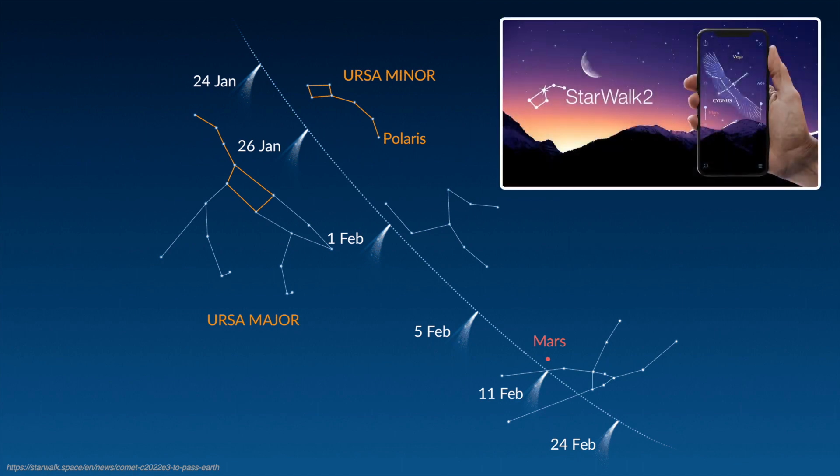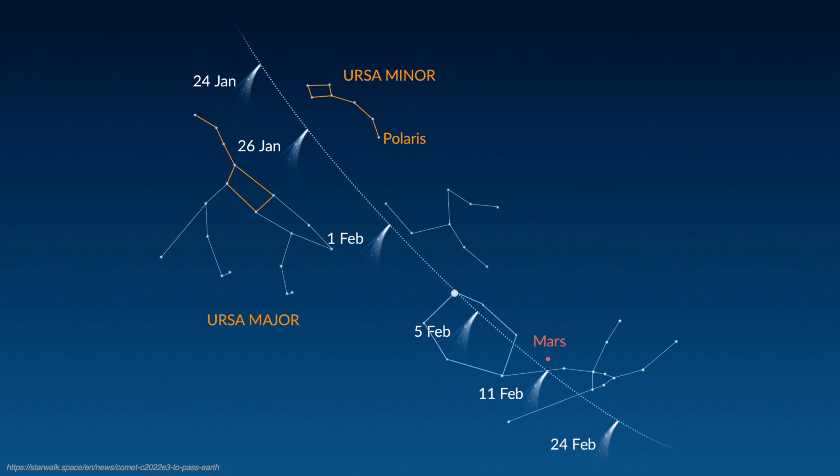According to the Starwalk app and website, on the night of February 8 to 9, the comet can be seen about one degree away from the star Hassaleh, which is a bright star in the constellation Auriga with a magnitude of 2.7. Just a few days prior, it was seen near the star Capella, the brightest star in Auriga with a magnitude of 0.1.